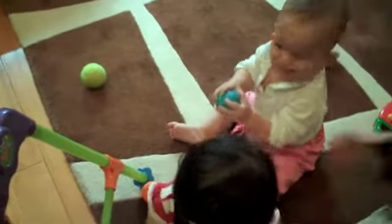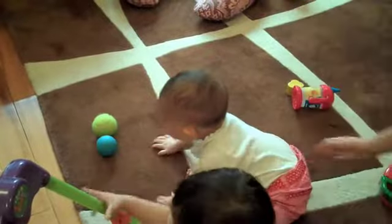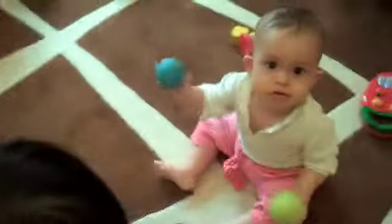Can you get the other ball, sweetheart? Yeah. Can you get the other ball? Go ahead. Go ahead. Keep reaching. Keep reaching. Yes. Good. All right. Yay! Good job, Anise.